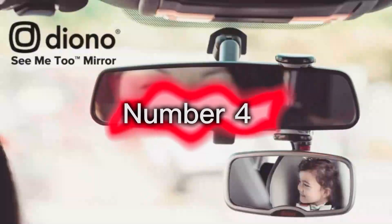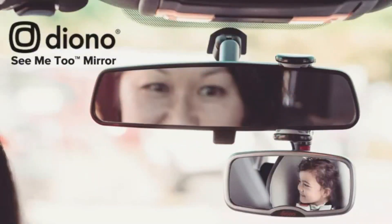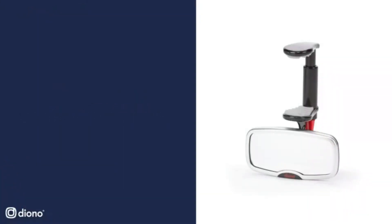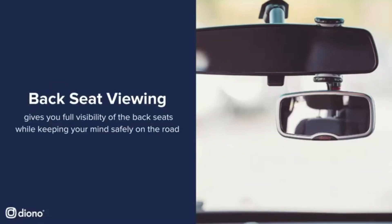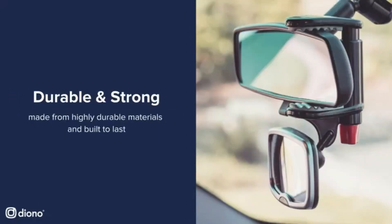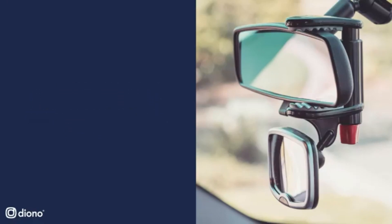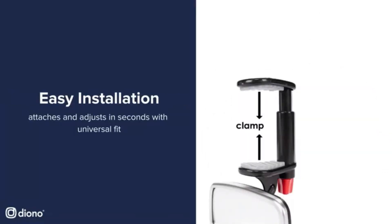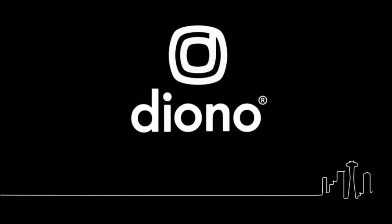Number 4: Automotive Interior Rear-View Baby Mirror — wide-angle convex mirror for infant, toddler, and child, with adjustable rear-view safety. This mirror provides a clear view of your child in the back seat and is adjustable so you can always get the perfect angle. The suction cup base makes it easy to install and remove, so you can take it with you wherever you go.